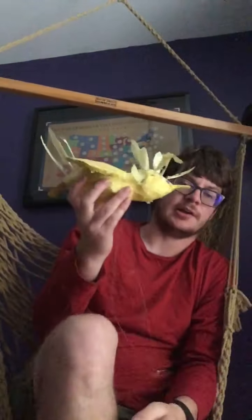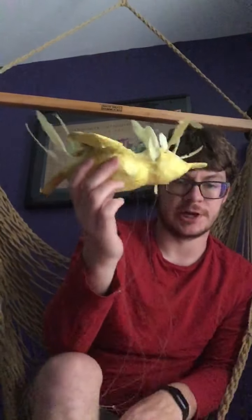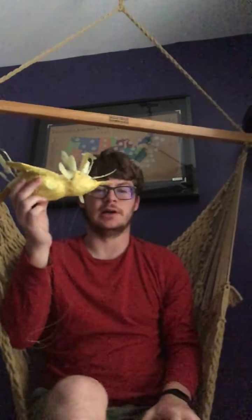And as a bonus, here's a paper mache bird which I also made in middle school.